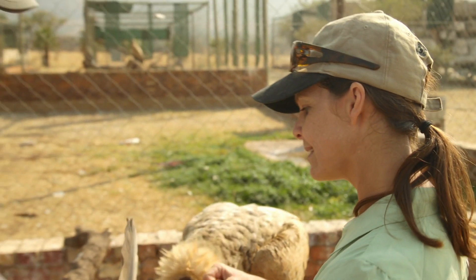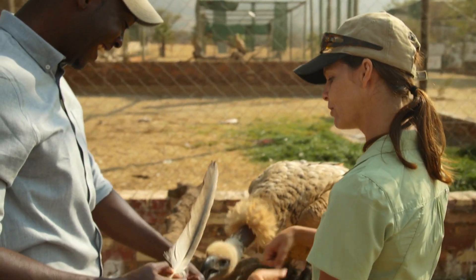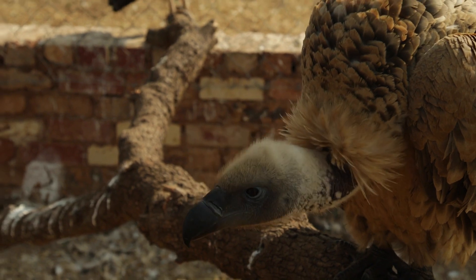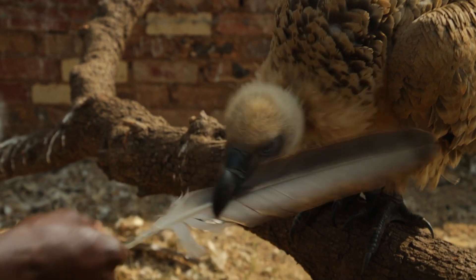If you want, and if you're brave enough, you can close your fist. And if he wants to, just pull away from you. If it gets too hard, just pull away. Getting nipped by a vulture.